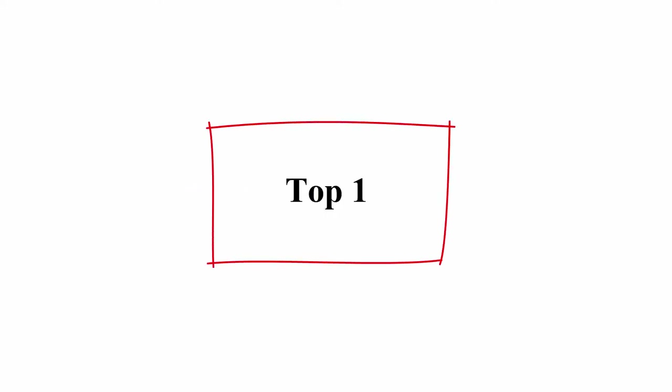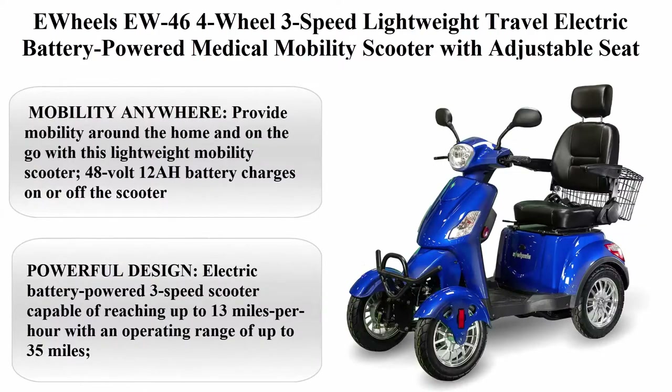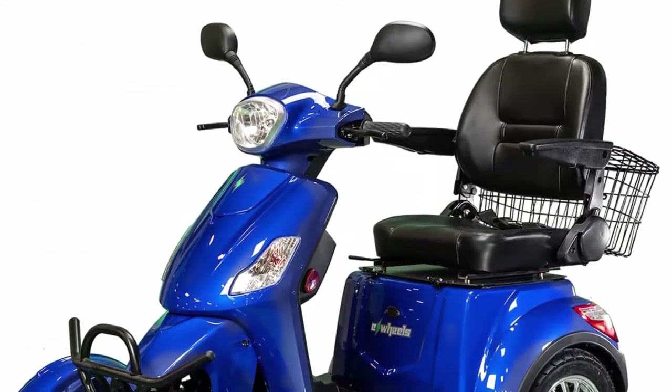Top 1: EWheels EW46 4-Wheel 3-Speed Lightweight Travel Electric Battery Powered Medical Mobility Scooter with Adjustable Seat and Rear Basket, in Blue.